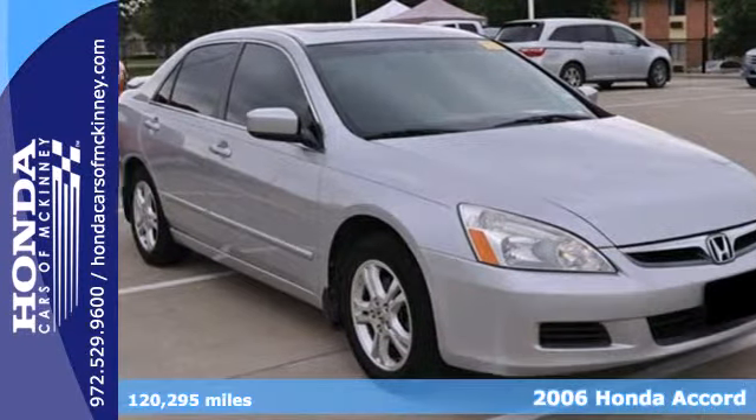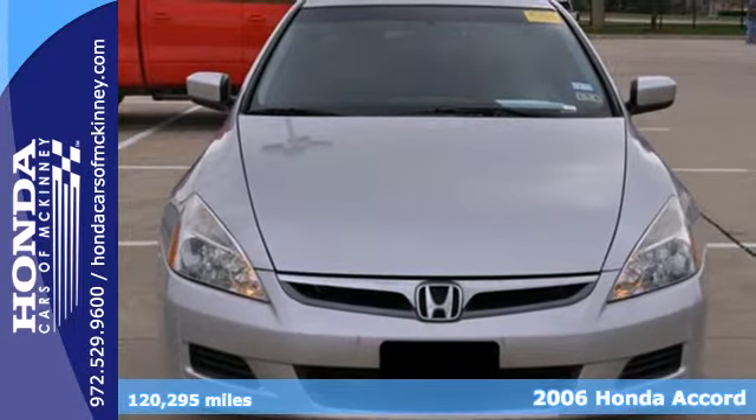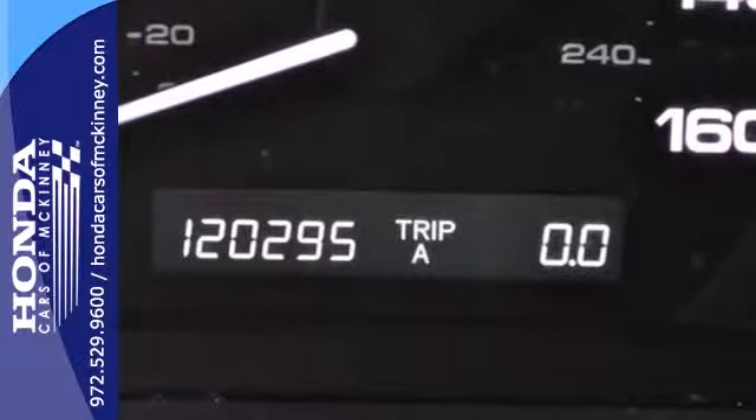Here's a 2006 Honda Accord. Standard safety features include dual front airbags, front side airbags, intermittent windshield wipers, and four-wheel anti-lock brakes.